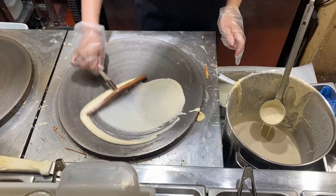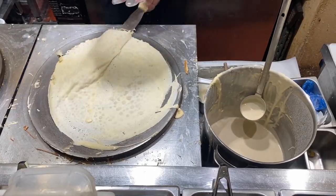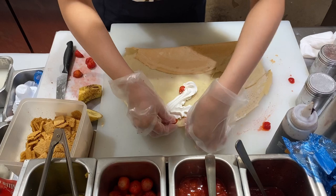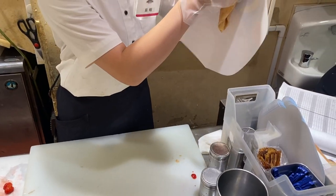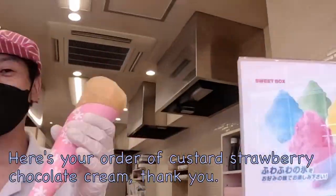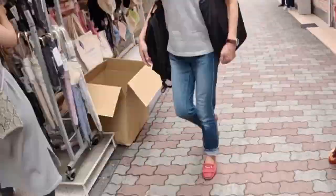And here is a clip from another crepe stand where you can easily see how it's made. Okay, then let's eat. Itadakimasu!